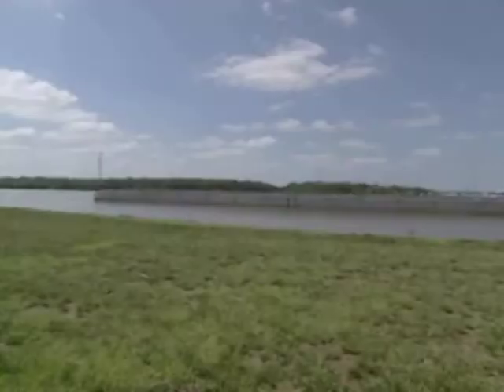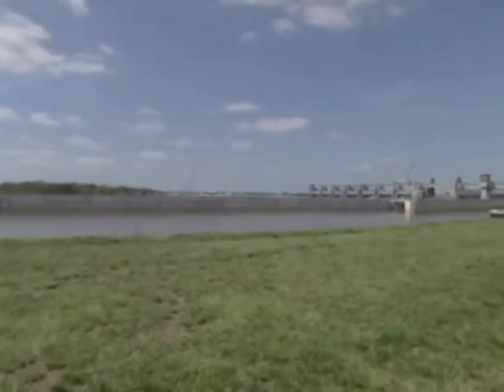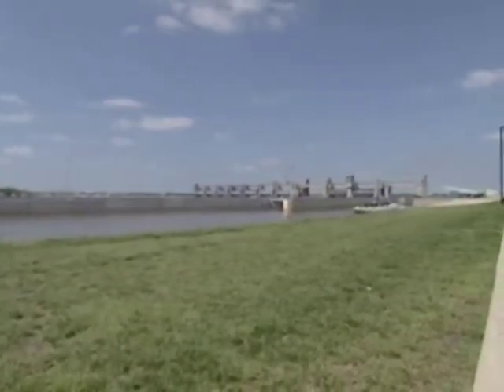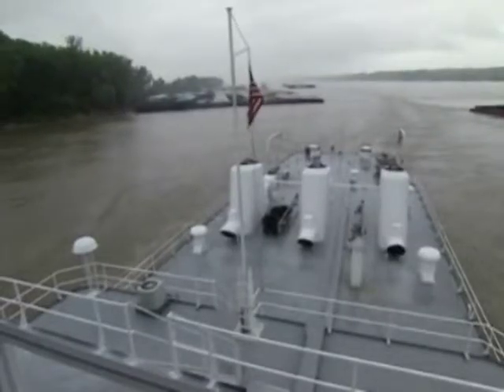There are proposals for the Corps to build five more 1,200-foot locks on the Upper Mississippi and two on the Illinois. That would cost billions and take years. Meanwhile, the river will wait for no one.